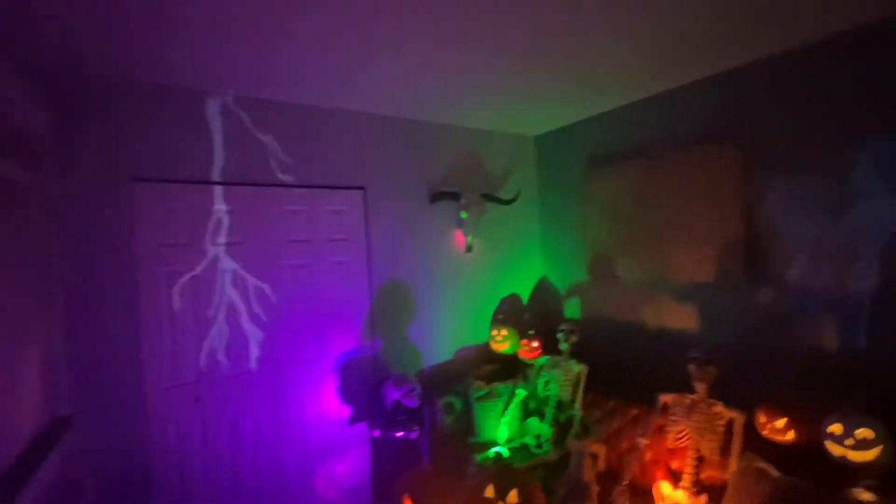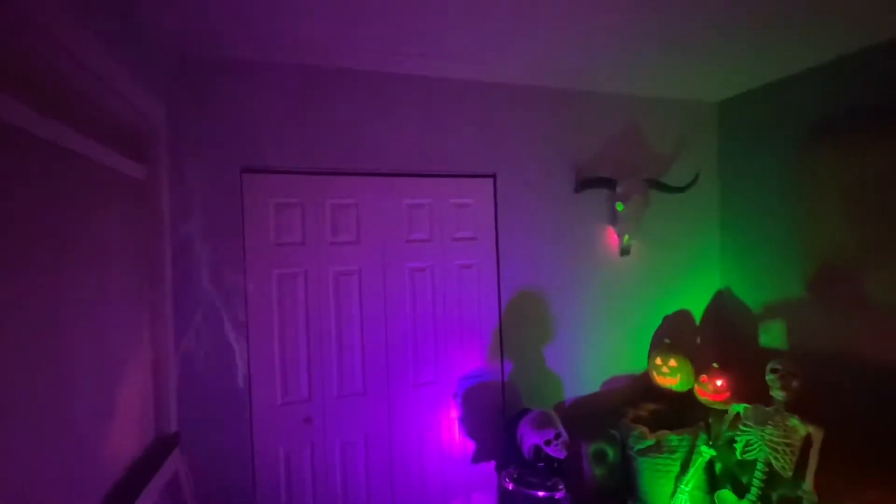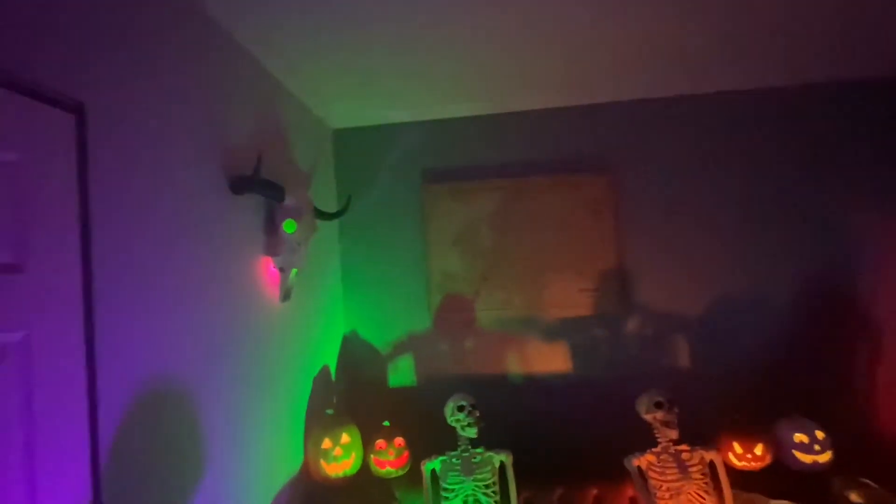Definitely one of my favorite things is this projector. That's it for the first room, and I'm definitely gonna do some more rooms as it gets closer to Halloween, so stay tuned. In case anyone's wondering how I got the lightning and the projector on the wall — I have two projectors here, I put them in a cardboard box so you can't really see them, and then here's the projector. Very simple, but it gives a great look and great effect.